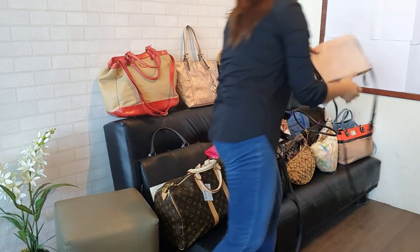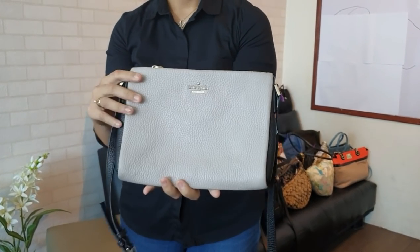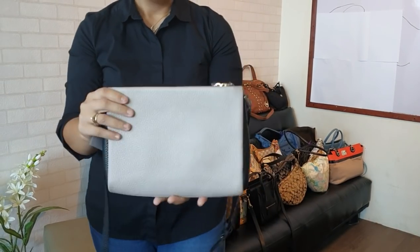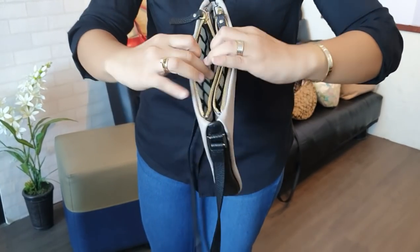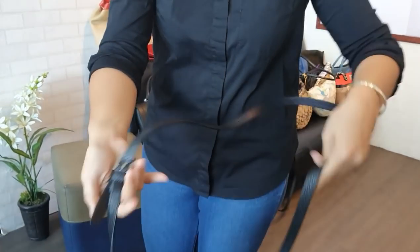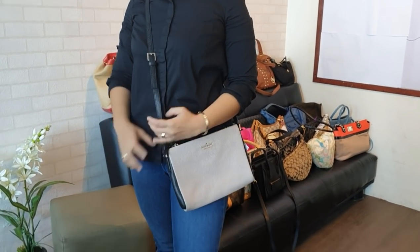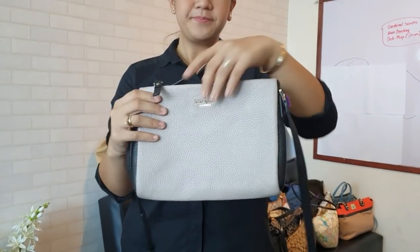We have a Kate Spade crossbody bag in great condition. The color is light pink with a black tone on the sides, and it has two compartments. It's clean inside and also clean outside, although it no longer looks brand new. You can wear it as a crossbody. You can get this bag for only 5,000 pesos.